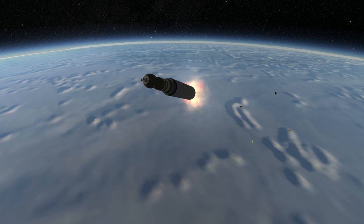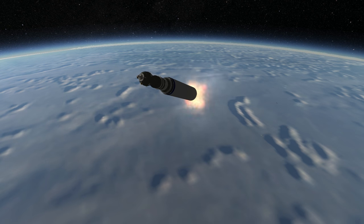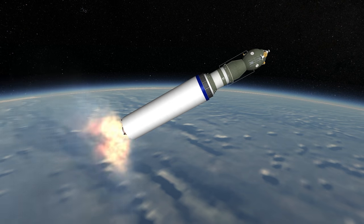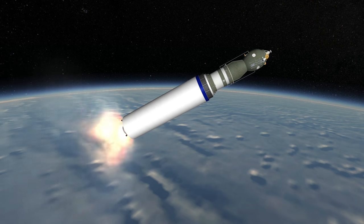Considering the size of the rocket, the upper stage has a very high thrust. There is no indication that the engine throttles, so close to the end of the stage's burn, the G-forces can't exceed 5Gs unless there is leftover fuel in the tank.